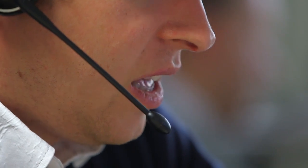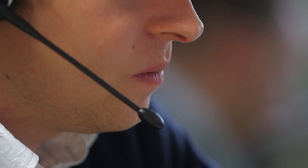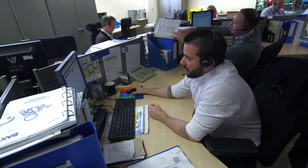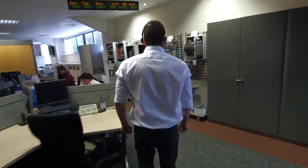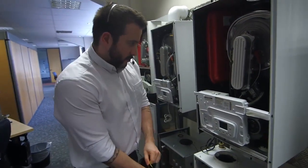The technical helpline is a support function for installers and homeowners who need either basic diagnostic and fault-finding help, right the way through to the other end of the spectrum where they actually need technical help fixing an appliance. They'll offer support not only to our own engineers but also to our installer network. If there is an issue with the boiler and they call up, very often the installer will be in front of the appliance — our technicians here in the office can stand in front of the same appliance and almost simultaneously work with them to diagnose it.